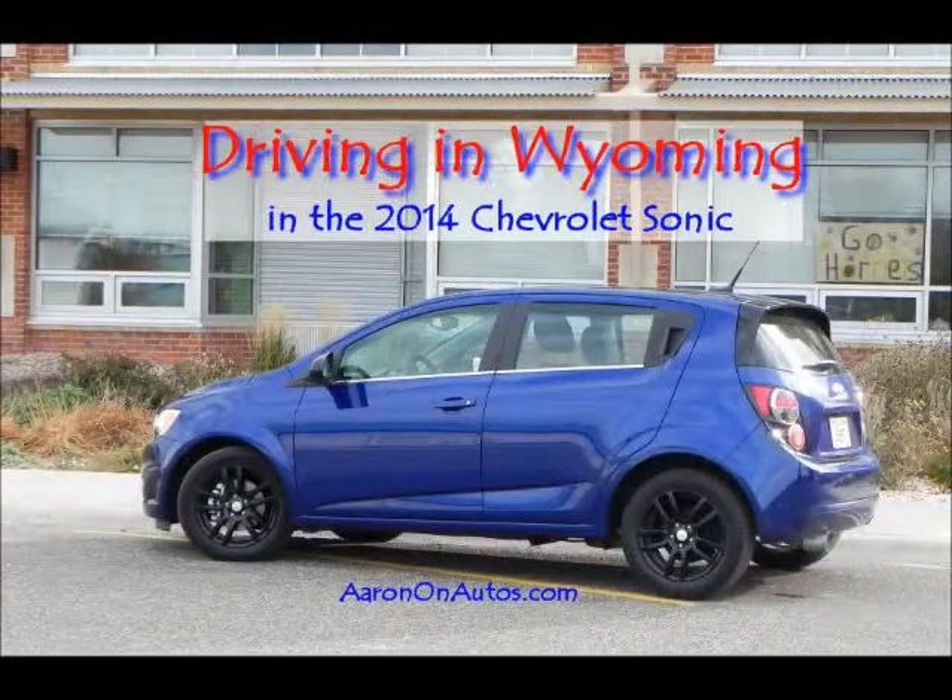Hello and welcome to the Driving in Wyoming podcast. This is Aaron Turpin from AaronOnAutos.com. Today we're going to talk about the 2014 Chevrolet Sonic.